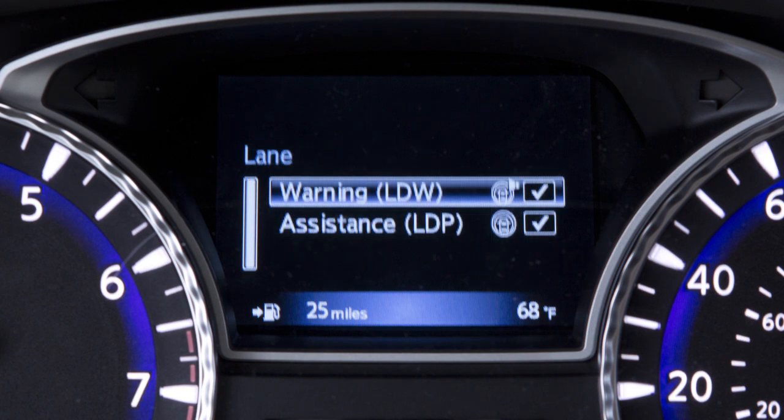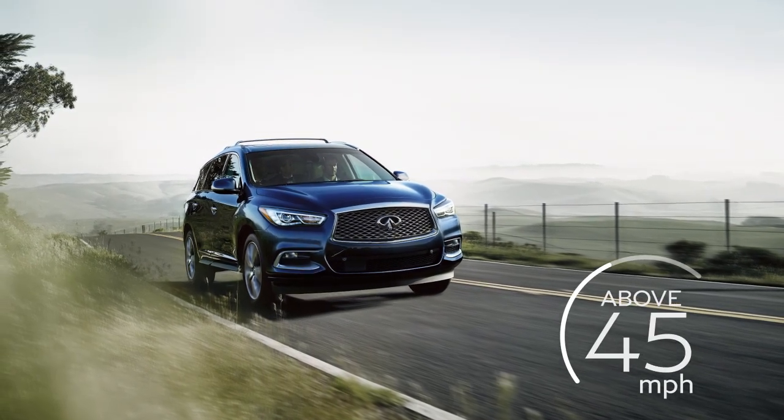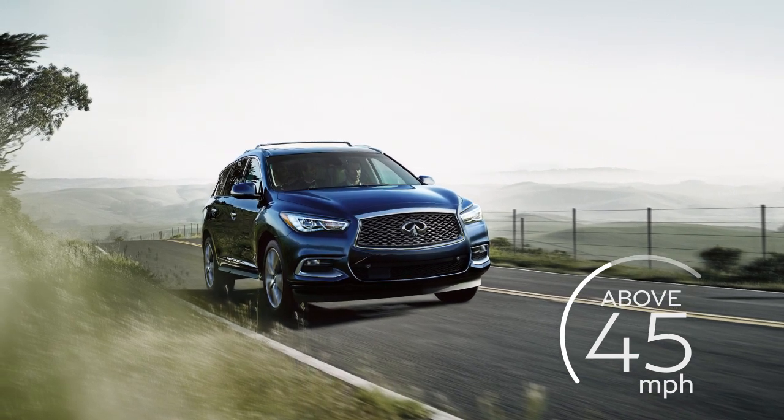The Lane Departure Warning, or LDW, and Lane Departure Prevention, or LDP, systems, if so equipped, are activated at speeds of approximately 45 miles per hour and above when the lane markings are clear.